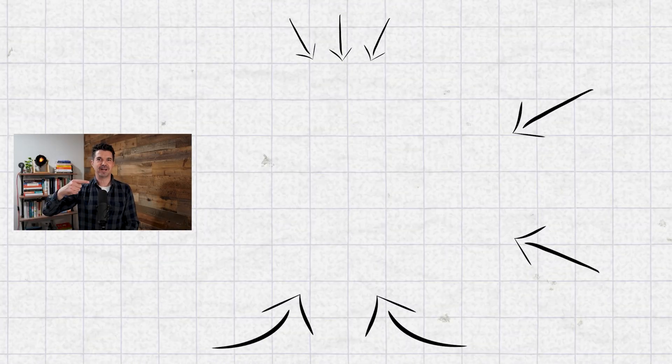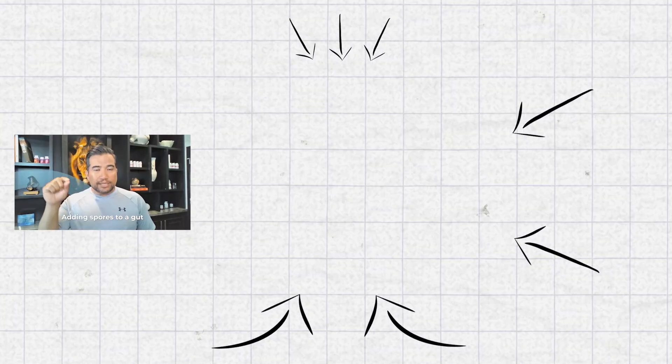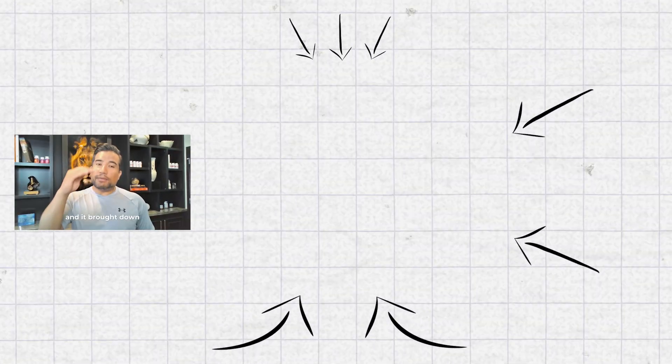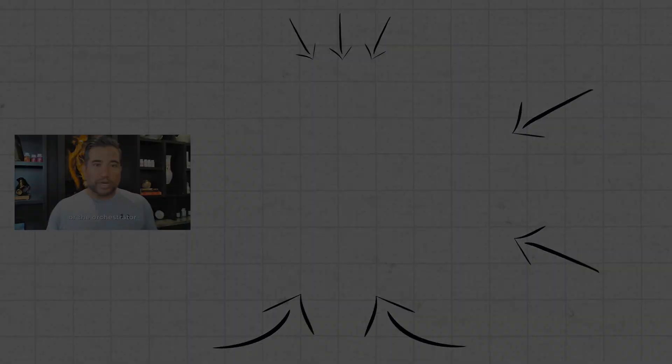If you enjoyed that clip, you're going to want to head over here and catch the full episode. Adding spores to a gut microbiome in three weeks increased the diversity of the gut microbiome by almost 25 to 30%, increased the growth of keystone species, and brought down pathogens. So the spores are like the police or the orchestrator.